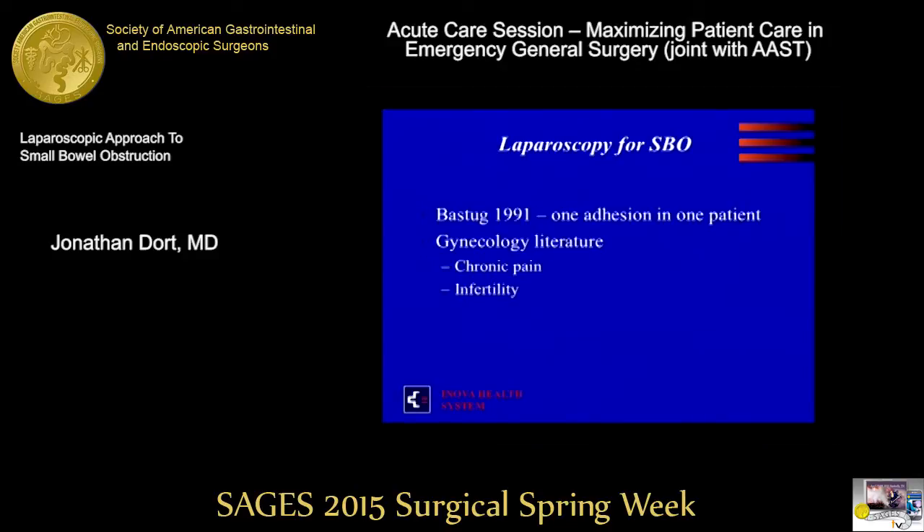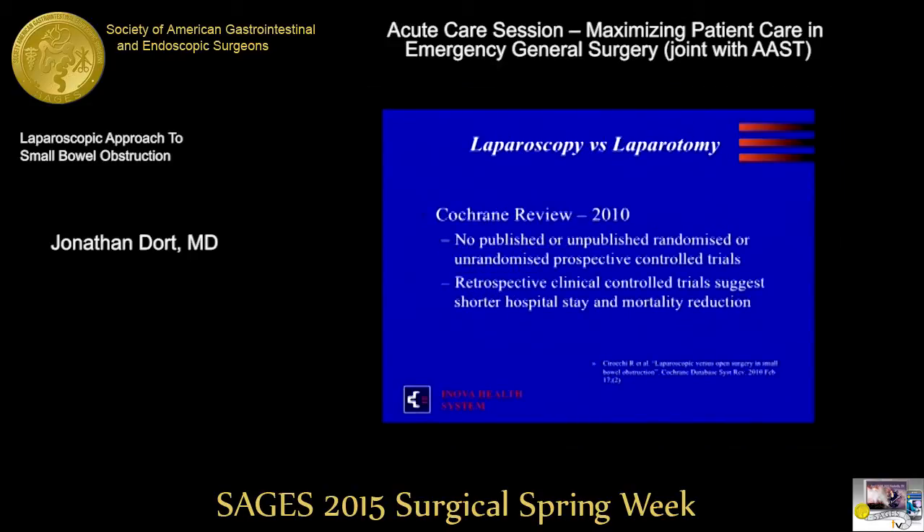Since then, the literature initially — this was in the very early days of the laparoscopic revolution — mostly described in the gynecologic literature for chronic pain and infertility. Studies started to come out, but there's just not a lot of them, and they're all retrospective. The Cochrane Review in 2010 concluded there was no conclusion because there were no published or unpublished randomized or unrandomized prospective control trials. There were a handful of retrospective clinical control trials suggesting some advantages for laparoscopy — shorter hospital stay and mortality reduction — but that could be a bias based on the reporting.